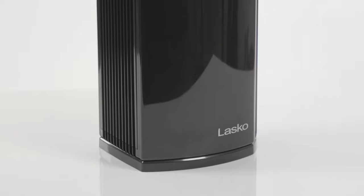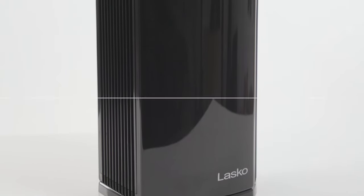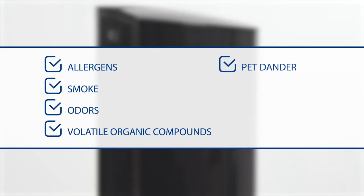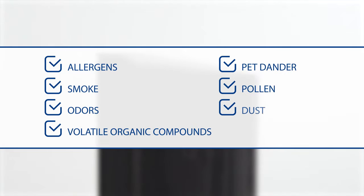Total Protect Filtration protects your home from the Invisible 8 airborne irritants: allergens, smoke, odors, volatile organic compounds, pet dander, pollen, dust, and mold spores.